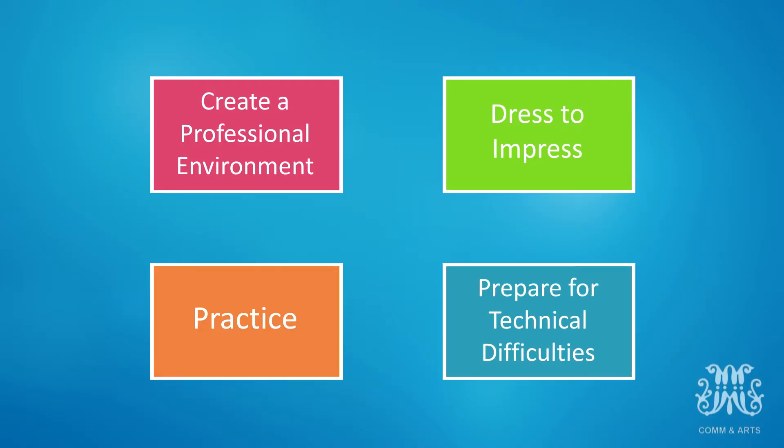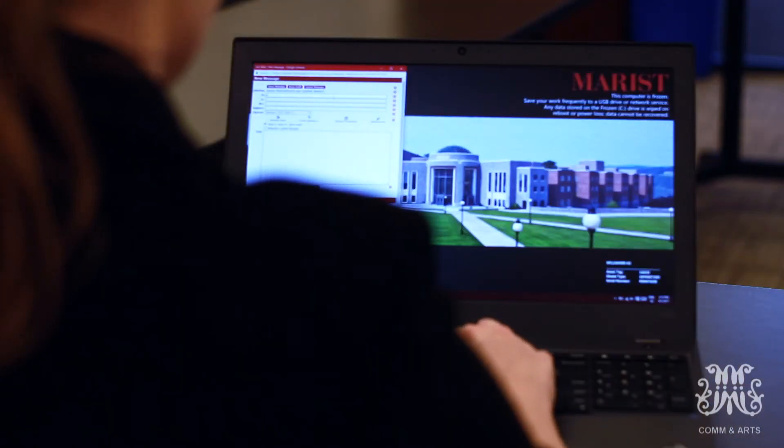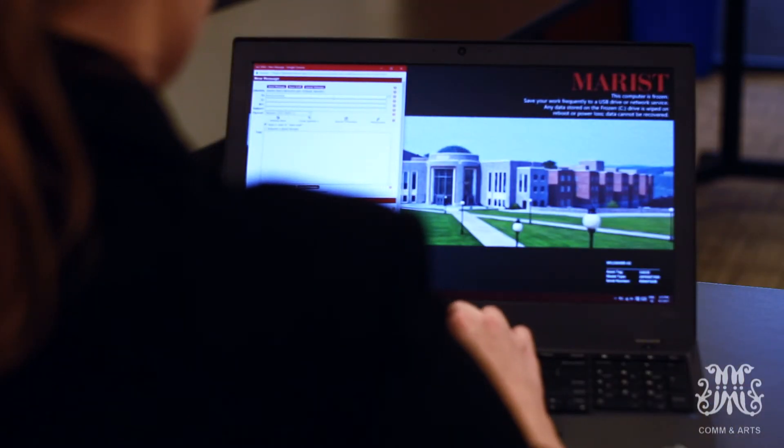Number four: prepare for technical difficulties. You always want to have a backup plan if your technology fails. Arrange in advance with your interviewer what that backup plan may be — it could be as simple as sending an email to continue on the phone or finish at another time. This will help make you more focused, as well as show your employer that you think ahead.